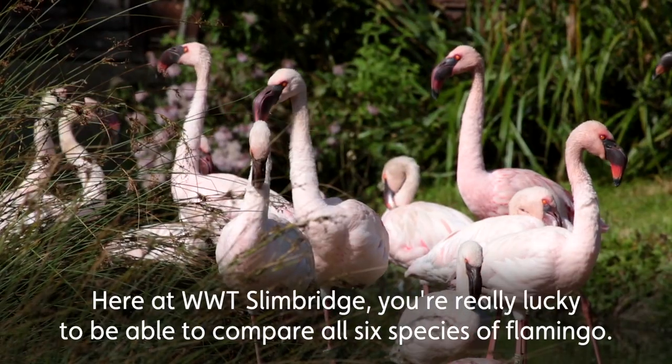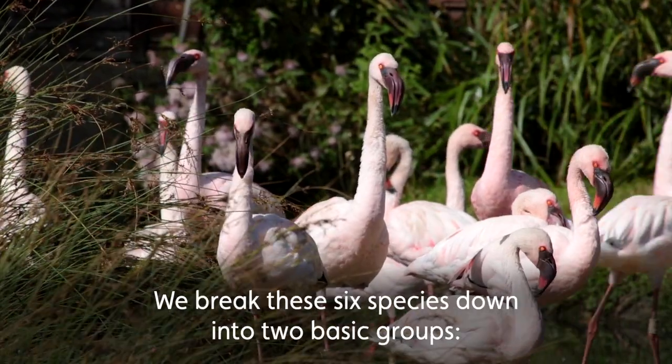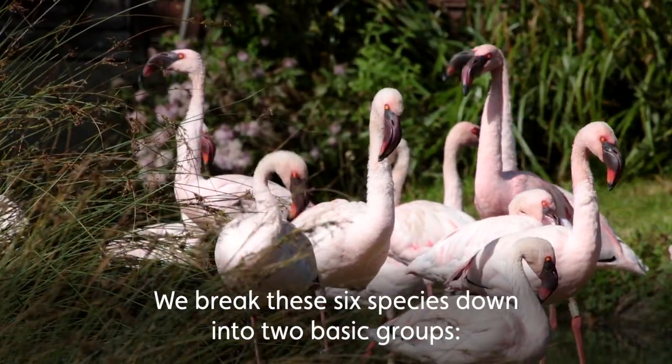Here at WWT Slimbridge you're really lucky to be able to compare all six species of flamingo, and we break these six species down into two basic groups.